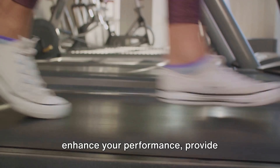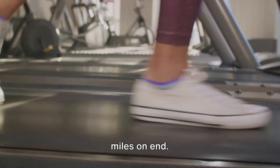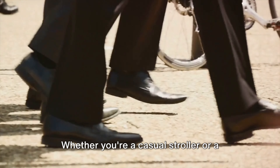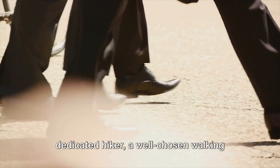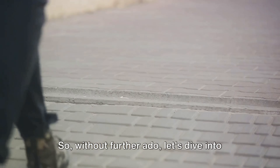On the flip side, the right pair can enhance your performance, provide stability, and keep your feet happy for miles on end. Whether you're a casual stroller or a dedicated hiker, a well-chosen walking shoe is your best companion. So without further ado, let's dive into the 10 Best Walking Shoes of 2024.